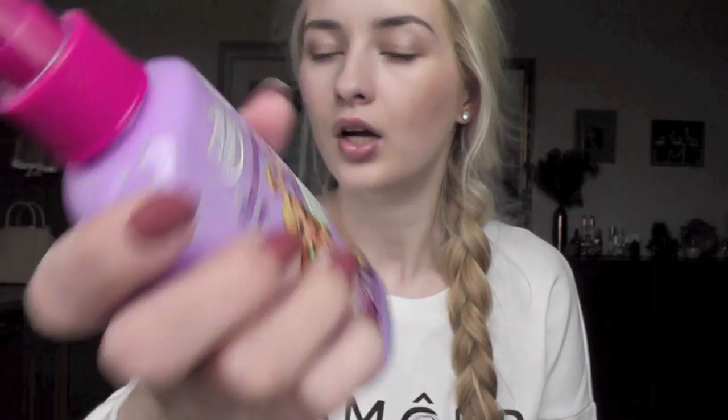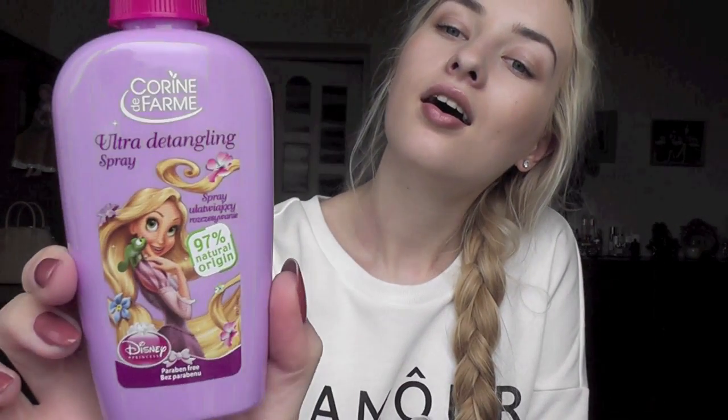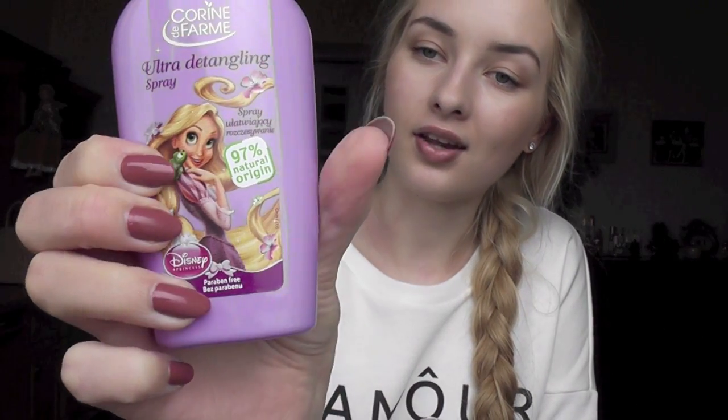I also got this ultra detangling spray — without parabens, 97% natural origin. It's basically a detangling spray for kids and it has Rapunzel from Tangled on it. Unfortunately it smells really bad — like fake strawberries — and it does nothing: it doesn't make hair easier to brush, doesn't detangle. It's just a waste of money. I thought it would work because I have super tangled hair, but it doesn't.